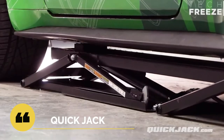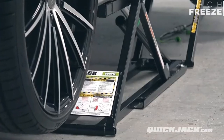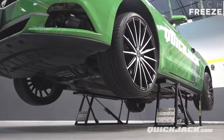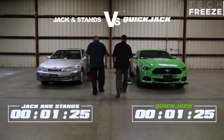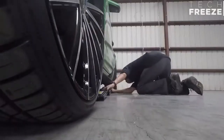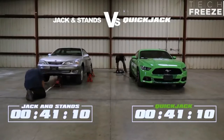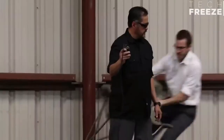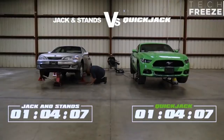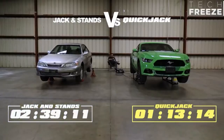Quick Jack eliminates the need for jacks and stands entirely. Quick Jack lifts and secures your car at the touch of a button, and there are no crossbeams on the ground to obstruct your progress. Each of the two frames has automatic locking bars incorporated into the sides, which act as jack stands. You need Quick Jack if you want a better way to accomplish oil changes, tire swaps, vehicle cleaning, and nearly any other job that you used to do with jacks and stands.